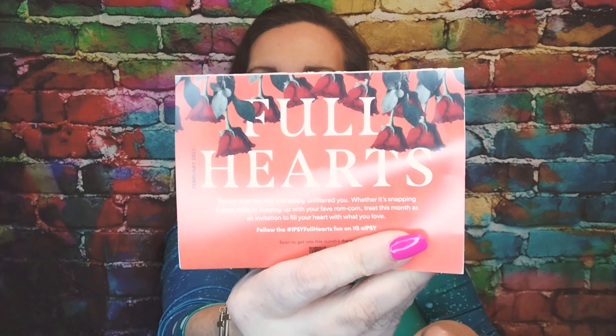It does have a little card — 'Full Hearts.' This is the original Ipsy Glam Bag, the regular Glam Bag from Ipsy, which is now $13 a month. I paid for it for the year so I got the lower price locked in. The total value of the items in here is $82.49, so definitely worth the money if you want to look at it that way.